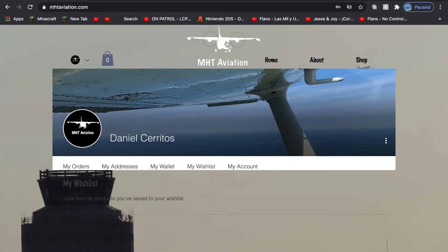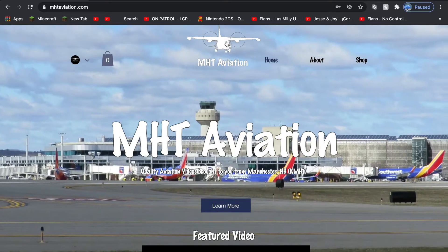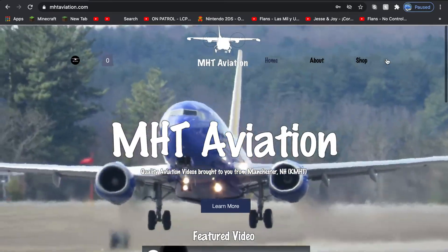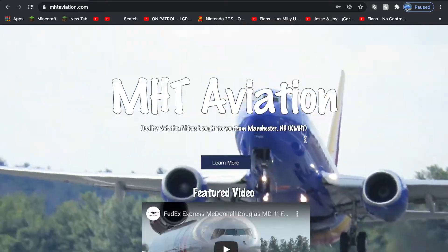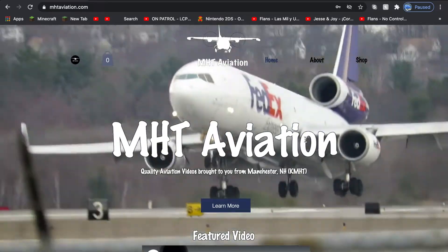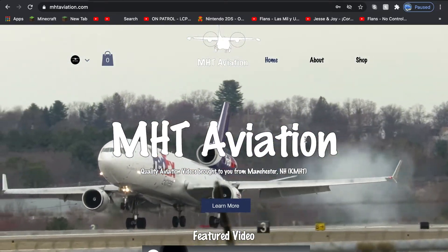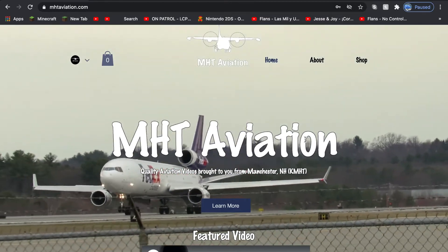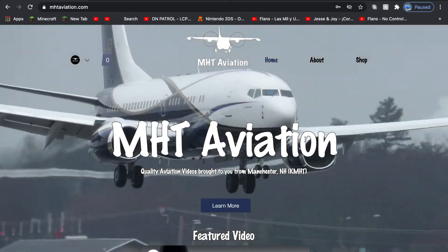Well, that is the tour of MHT Aviation's website. Of course this will be evolving — I will be adding more pages. This is really for all you guys that have always followed me, and I've always made sure that I'm doing fun stuff and helping you guys enjoy aviation with me.